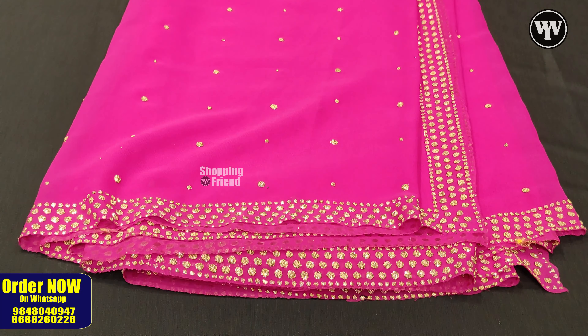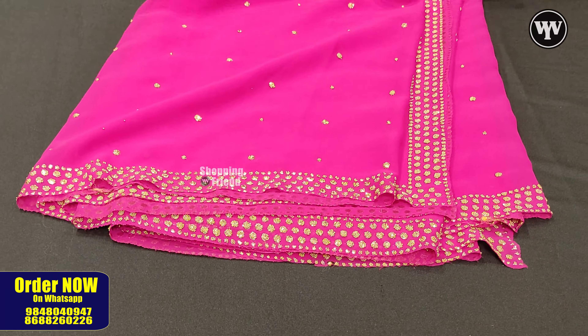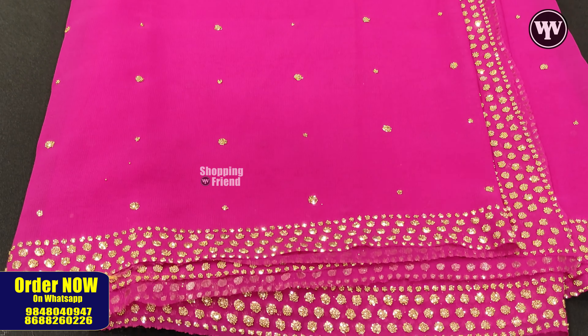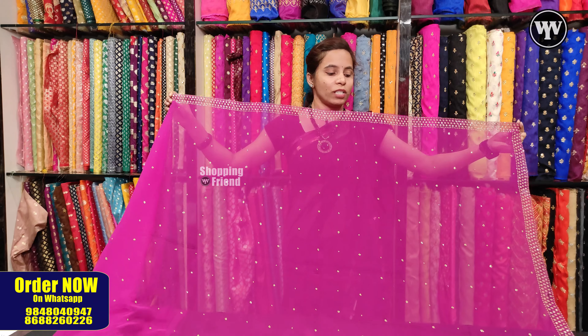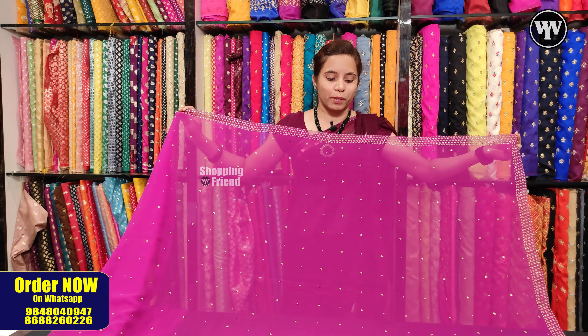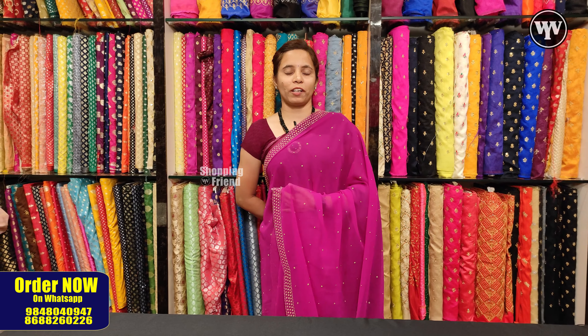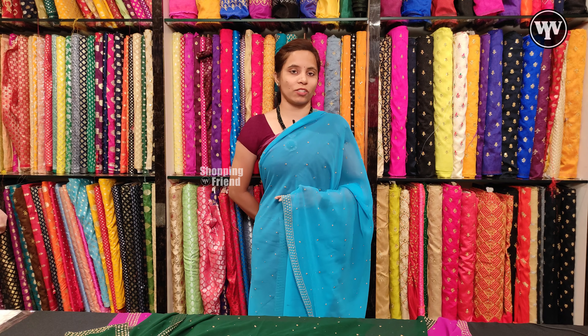The next one is the Georgette Dupatta. It is very lightweight and very smooth. This dupatta is sheer and you can see the design on it. The four sides are completely bordered. You can also see pearls all over the dupatta. It is a beautiful dupatta, available in multiple colors. This dupatta price is $700. You can see dark colors and light colors, with maximum color variety available, including matching dupattas.